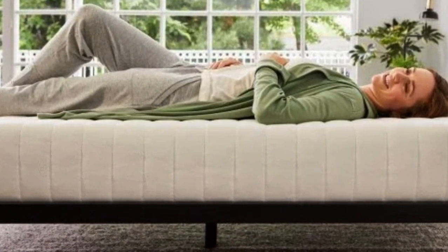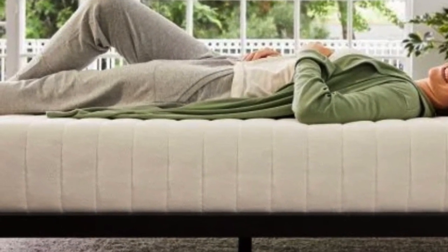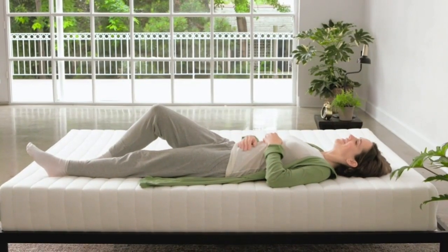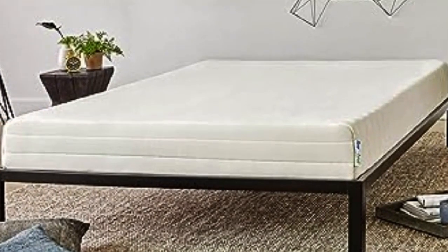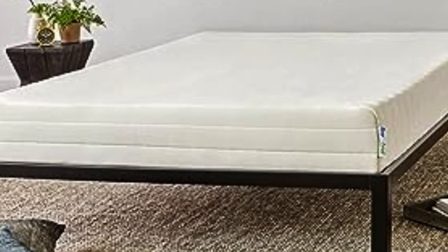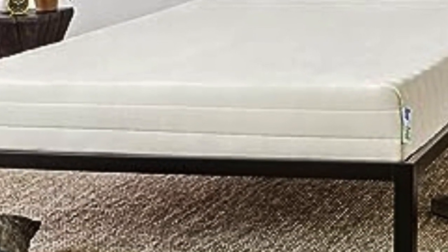Most foam toppers — latex or memory foam — don't come with the option of a cover, and they can quickly become stained and collect dust and pet hair. We still recommend using a waterproof mattress pad or protector over this topper if pets or kids share your bed, since the optional cover isn't waterproof. One of our testers, who's been sleeping on the Sleep On Latex since 2022, reports that it remains perfect in every way.